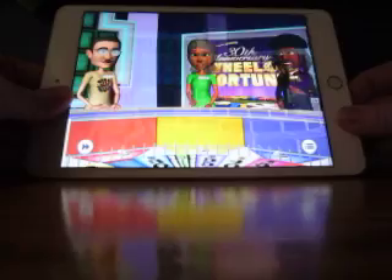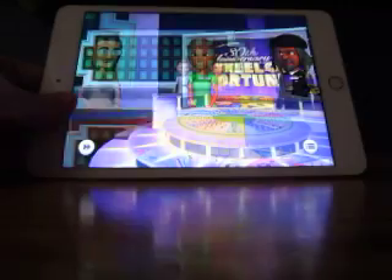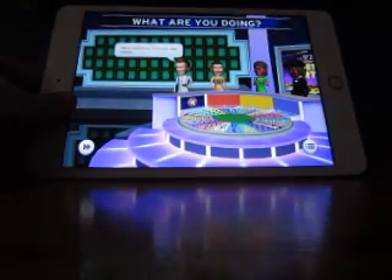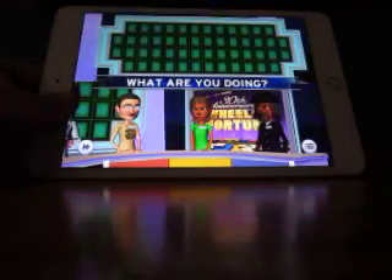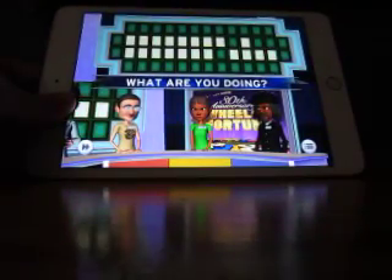Alright, let's do Game 2 of Wheel of Fortune for the iPad here. The category for this first toss-up is What Are You Doing? I won $52,150 the last time. Let's see how I do here.